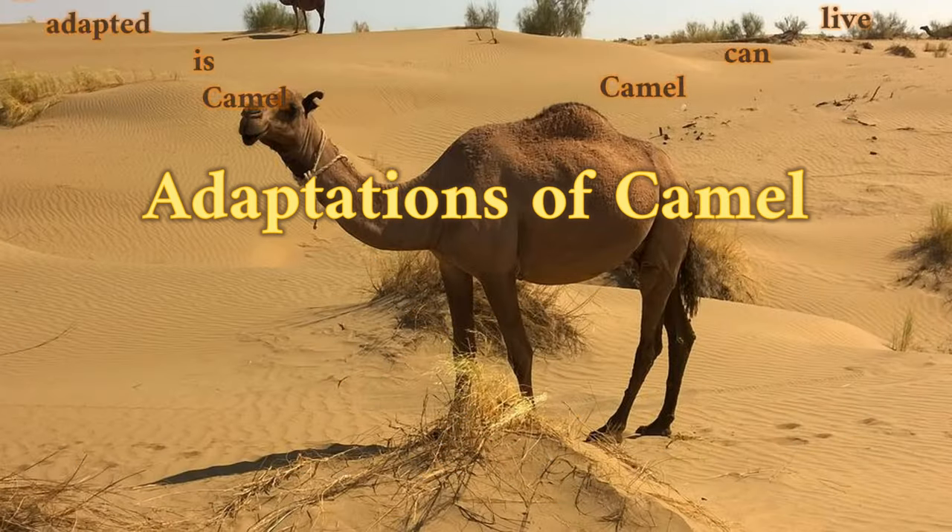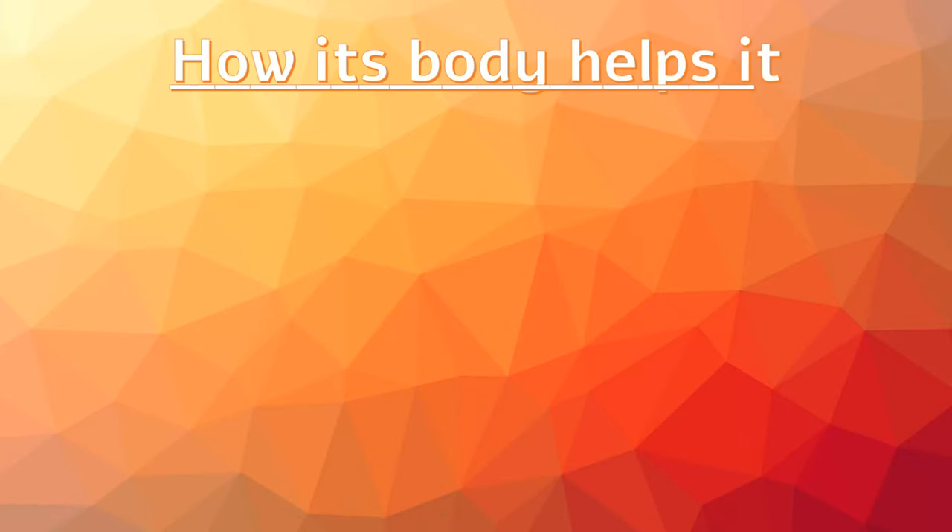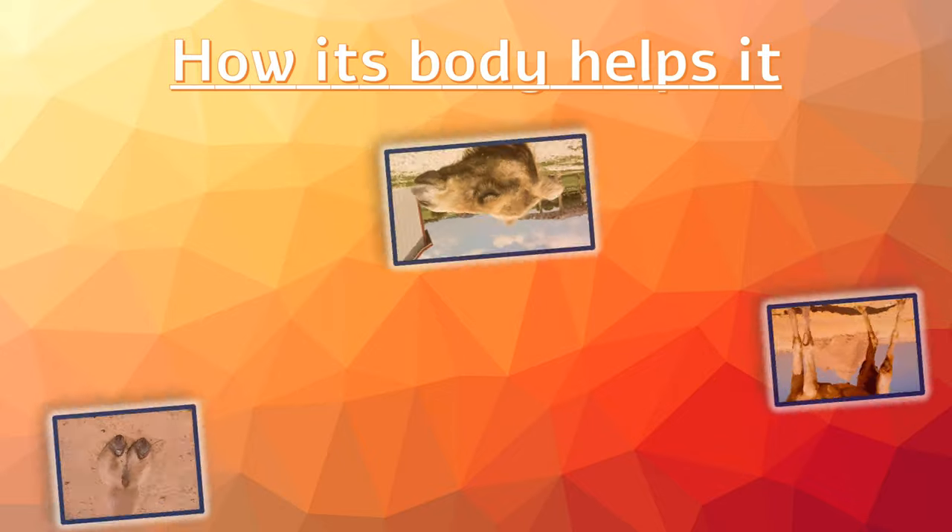Adaptations of Camel. Camel can live in extreme environments, both hot and cold. Camel is adapted to live in desert. Let's know how camel's body helps it to survive in the desert.